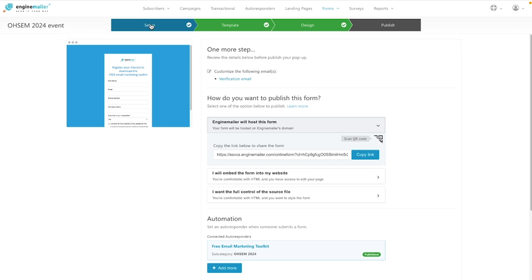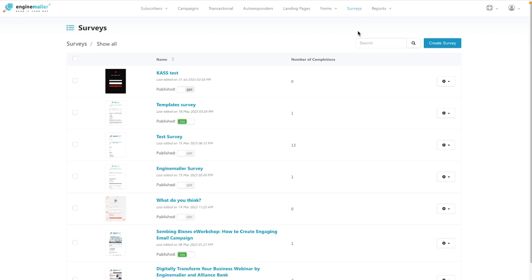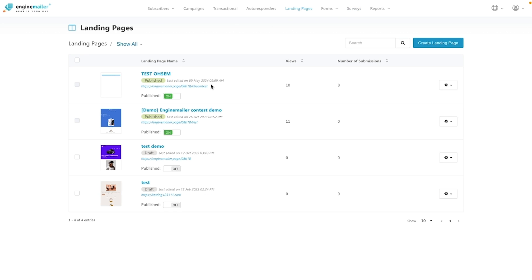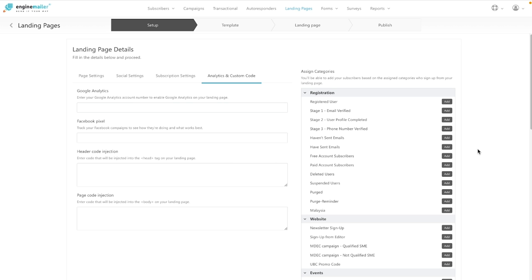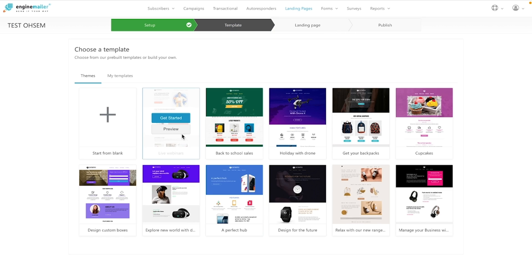EngineMailer also offers SEO-friendly landing pages, lead gen forms, and surveys. It'll even track engagement across your website, email lists, and previous campaigns. To get started, just integrate a custom field or group and customize one of the many pre-made templates.